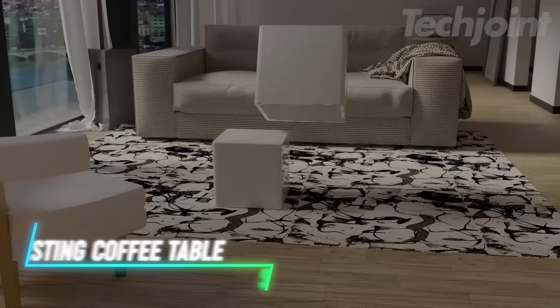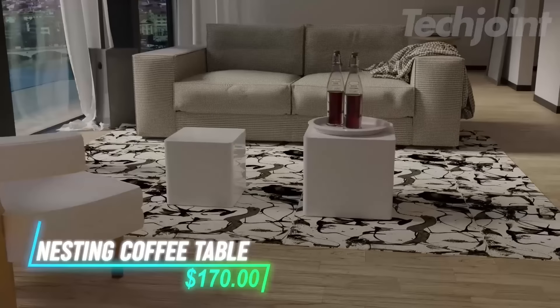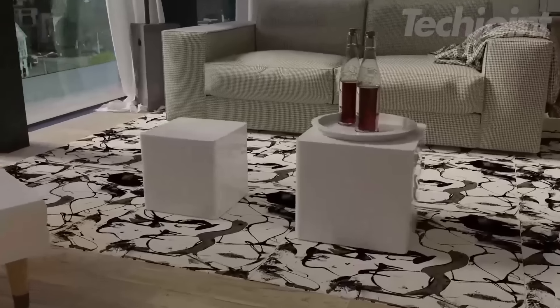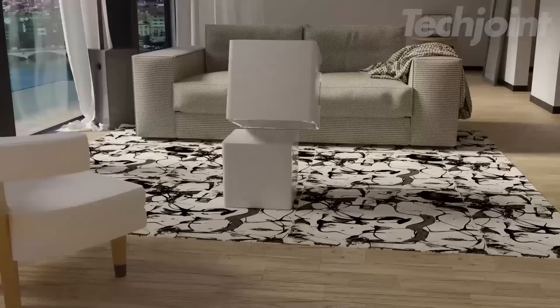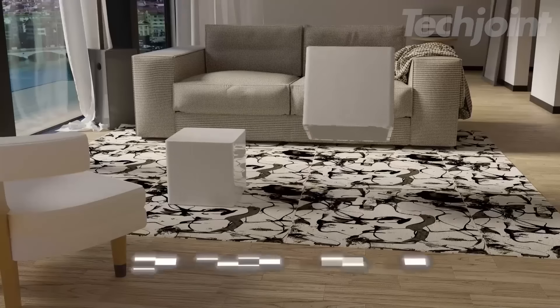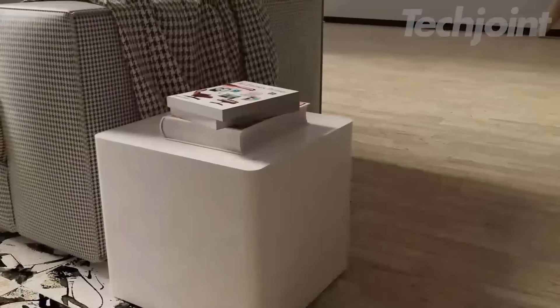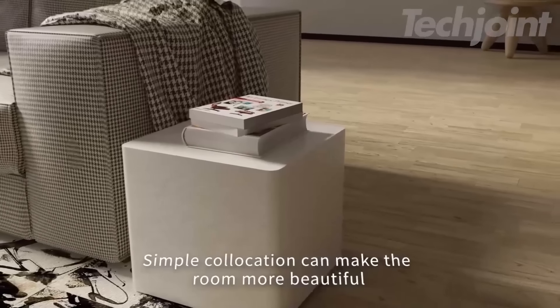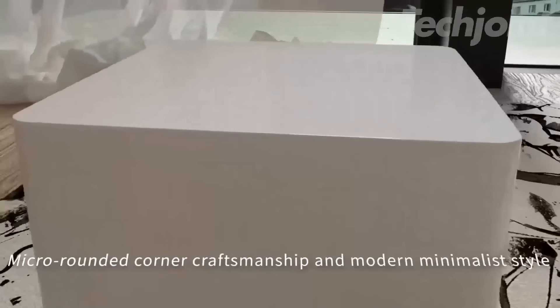If you're looking for a set of coffee tables that can adapt to your space, this nesting table set includes one larger and one smaller table that can be arranged in various ways. The smaller table slides under the larger one to save space when needed. Both tables are crafted from MDF and P2 particle board with a walnut finish. These tables are versatile for use in living rooms, bedrooms, or offices.